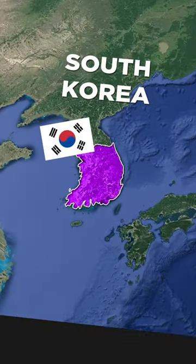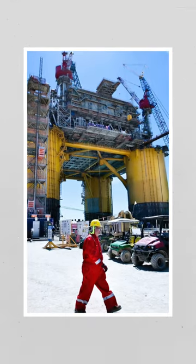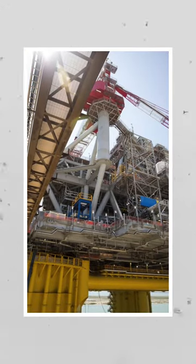Assembled in South Korea, the Appomattox is one of the biggest oil rigs in the world. Hundreds of engineers face the challenge to create a greener and longer lasting oil platform than ever before.